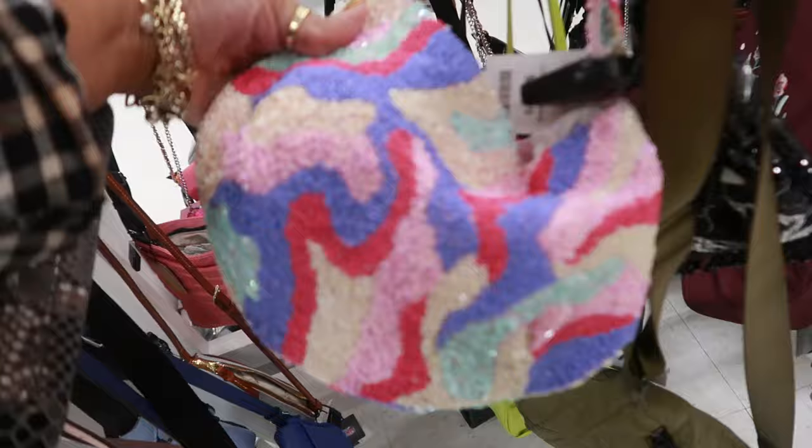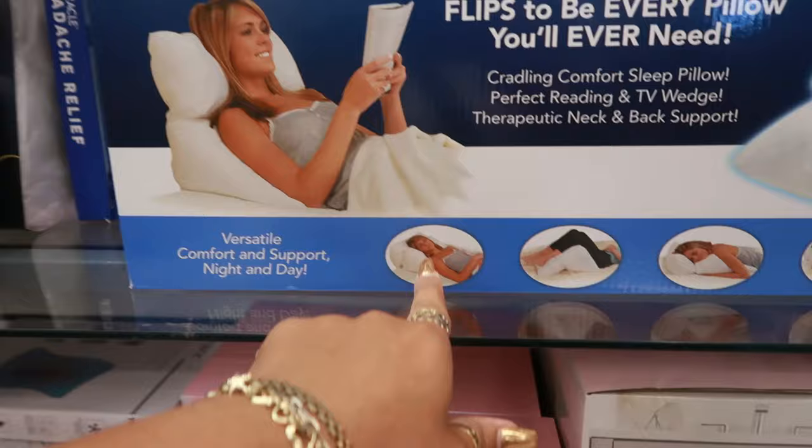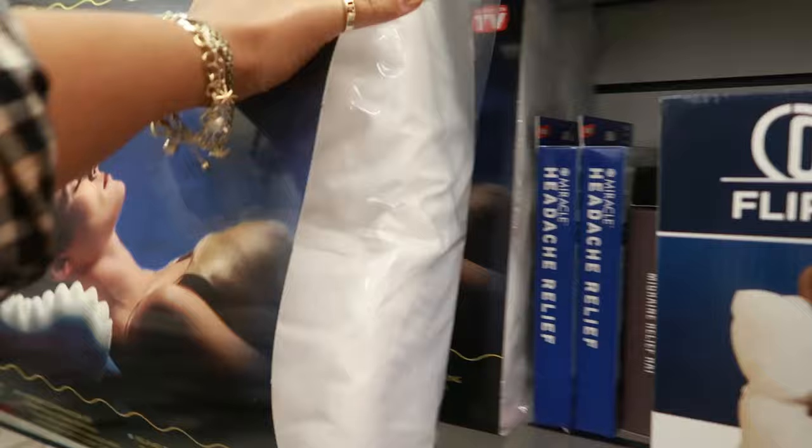It's all beads! There's a pillow here — the Flip Pillow that flips to be every pillow you'll ever need, with all these different positions. That's $20. And then there's this Contour Comfort Pillow, as seen on TV, for $15.